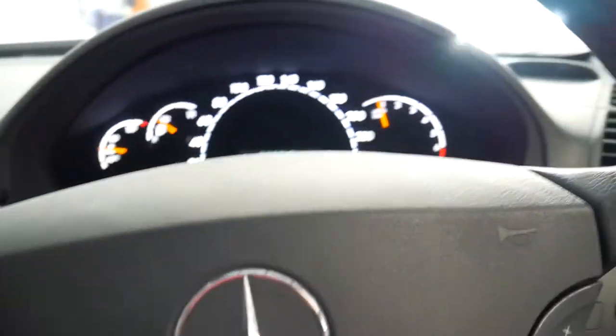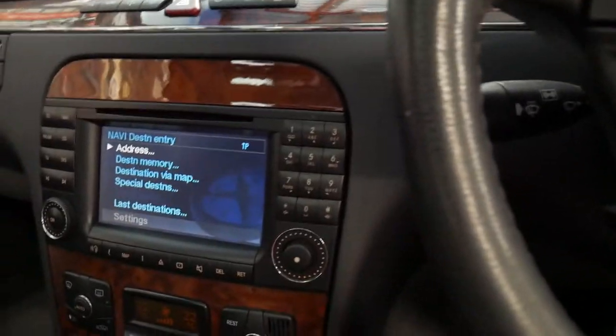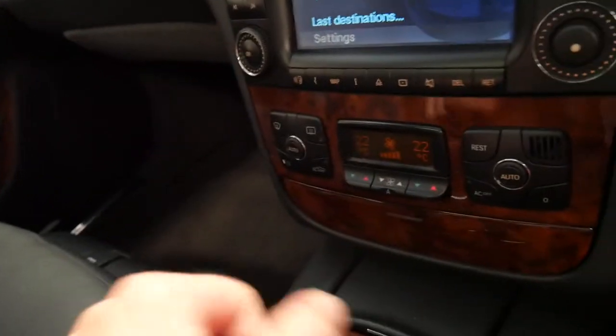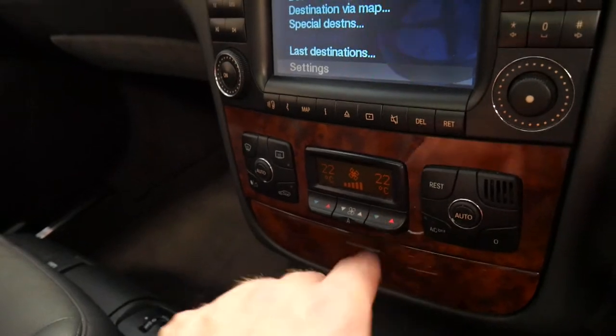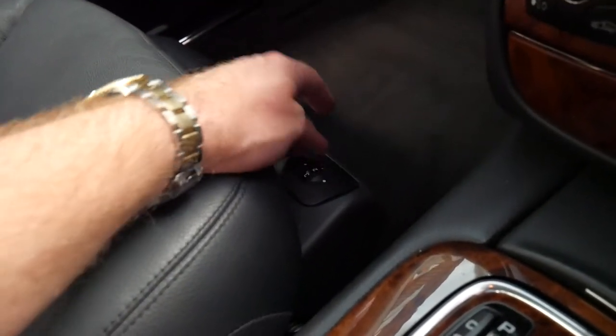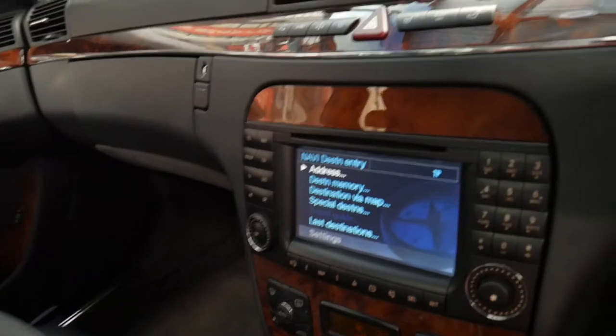So obviously we've got memory electric seats and an electric steering wheel. Moving to the interior: you've got dual-zone climate control. You've even got air pneumatic seats — if you twist that, it puffs out the back of the seat. If you can't get comfortable in one of these, I don't think you'll get comfortable in anything.